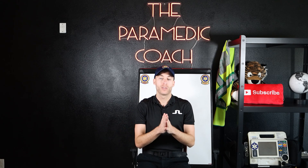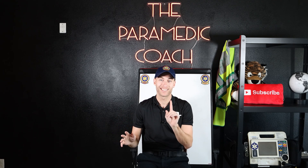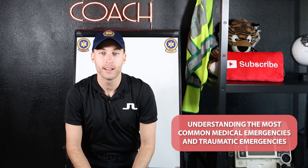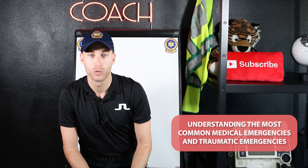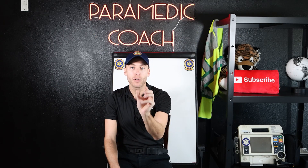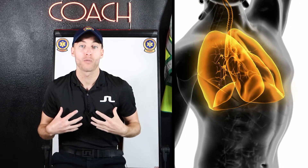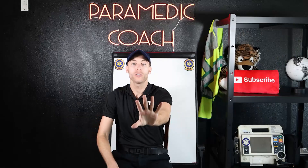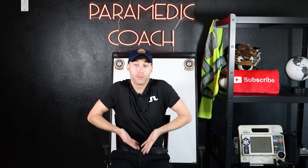The third thing I believe is very, very crucial — this is more of a general thing, but hang with me because it makes a lot of sense. I want you to be great. Understanding the most common medical emergencies and traumatic emergencies before you enter school. For example, understanding that an asthma patient, an anaphylaxis patient, a COPD patient — they all wheeze. That's a respiratory emergency with their lungs, so we need to use medicines to open their lungs up. Understanding that heart failure means fluid is rising in the lungs — we get that fluid back where it belongs so they don't drown.